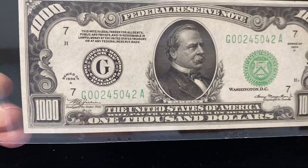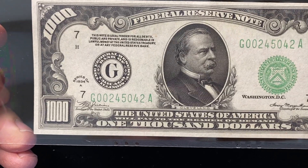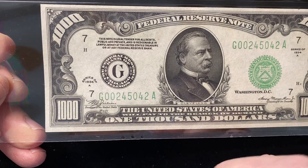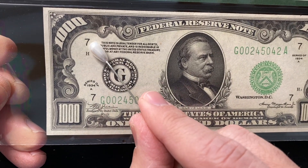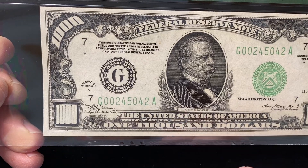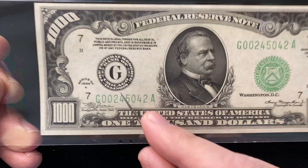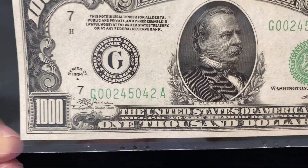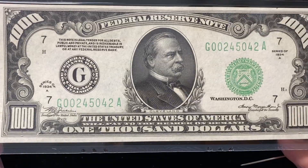So the note is from the Chicago district. On U.S. currency, there are 12 different districts, and the district will have both a number assigned to it — the seven — which will correspond with a letter, the G. It'll also tell you the bank right there where it actually says Chicago, Illinois. So those are ways that you will know which district.